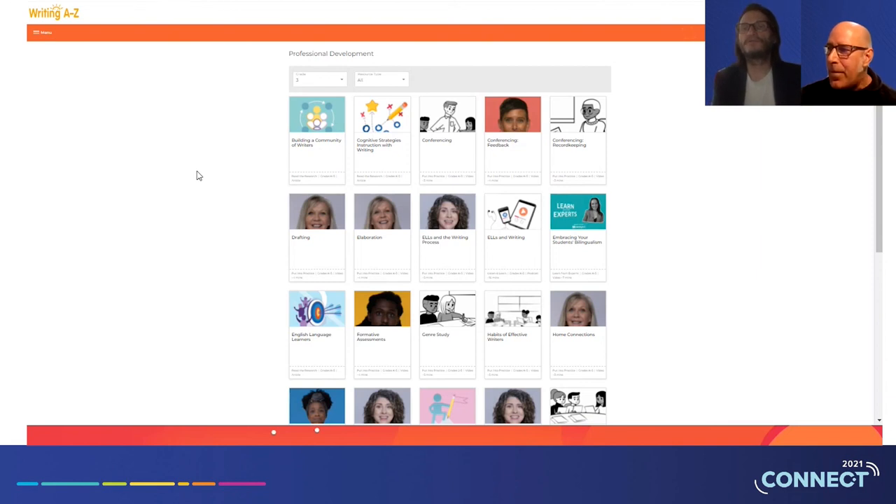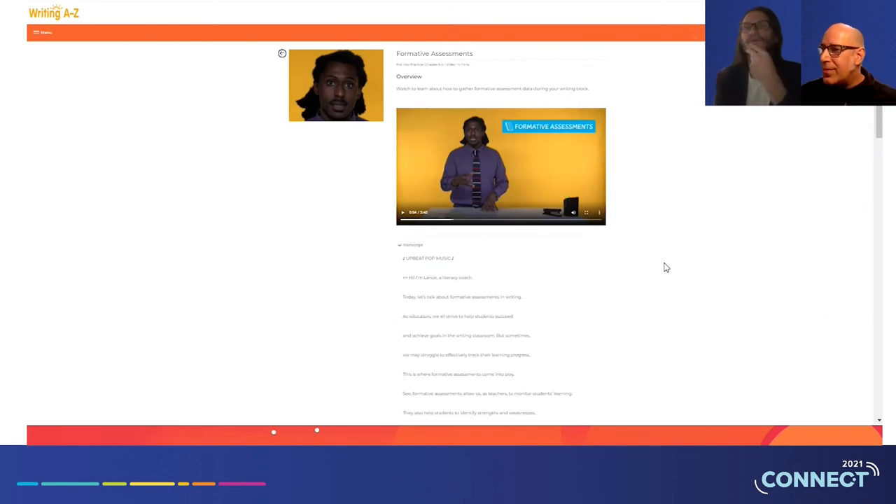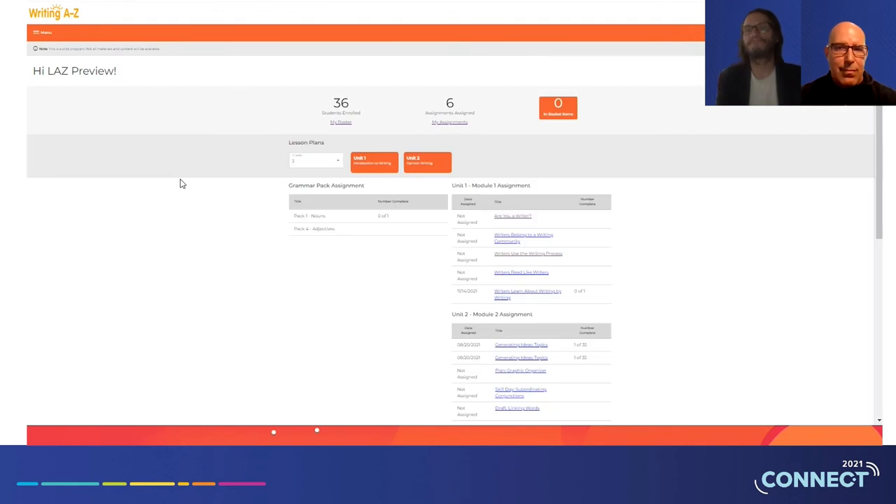We were just talking about formative assessments, and right there in the PD library is a three-minute, 40-second video on that very topic. If somebody goes, 'Oh, formative assessments — what am I doing about that?' — let me take a little refresher. When talking about time on task and classroom pressures, it's easy to get lost in chasing the end of the lesson. Having those wonderful opportunities to dipstick student understanding — here's a little refresher to make sure it's top of mind. Here's a tool to get you reengaged and on that path. Just like that.